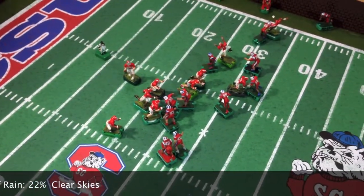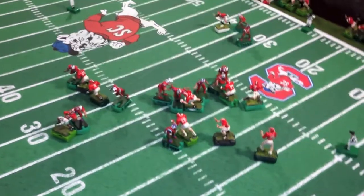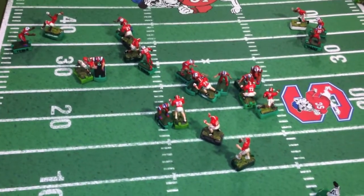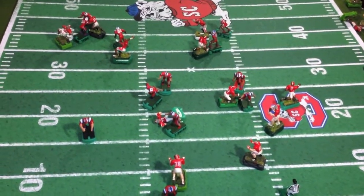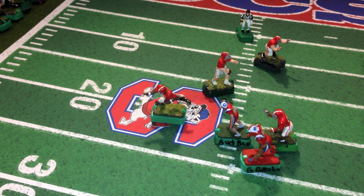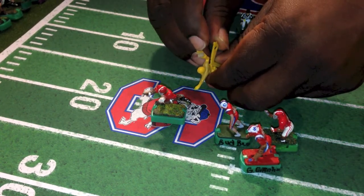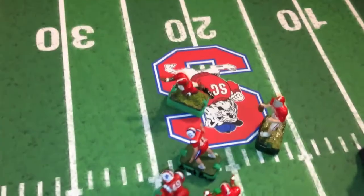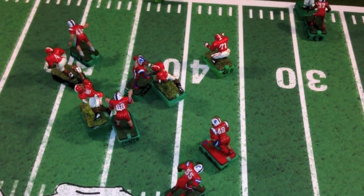It's loud. Namath dropping back, looking for a receiver. Namath has protection. He's got a receiver open. Namath scrambling around looking for a receiver to get open — he's got to get this ball away. Heavy pressure coming from the Bulldogs. Namath has got Humphrey out of the backfield, looks like he's going to just dump it off. Completed pass — Humphrey catches the ball. Nice tackle, Dennis takes him down at the 40-yard line.